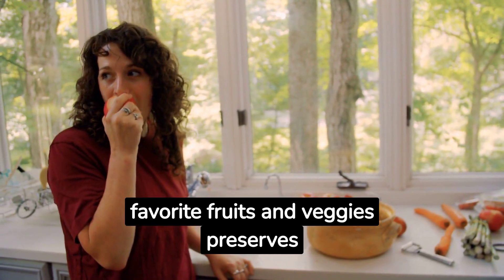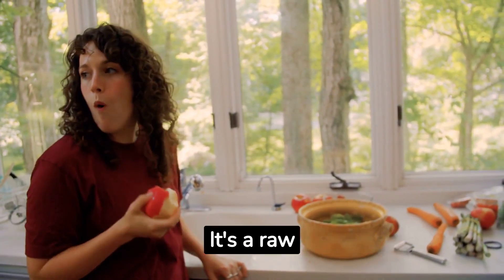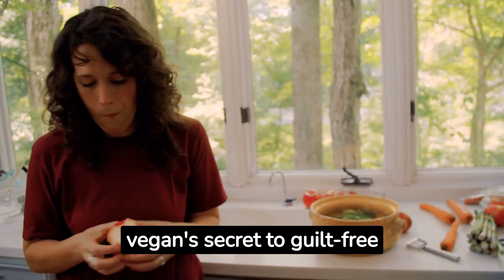Dehydrating your favorite fruits and veggies preserves their nutrients and gives them a delightful texture. It's a raw vegan secret to guilt-free snacking.